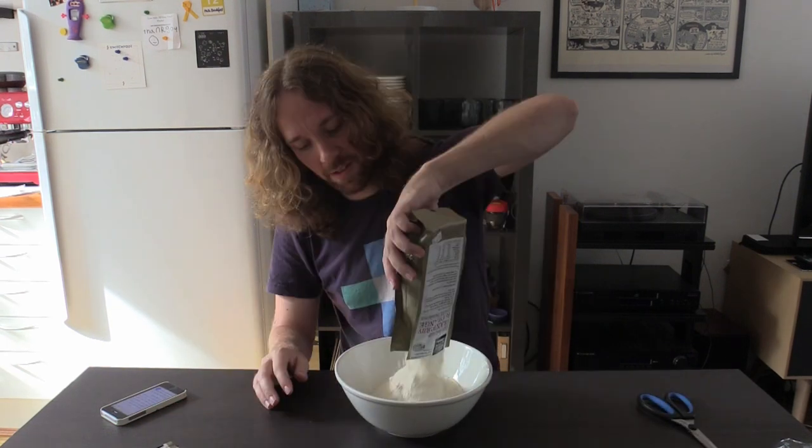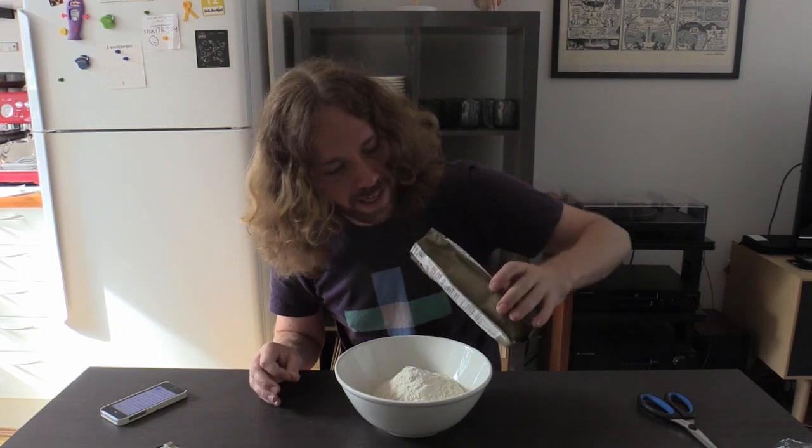Pour contents into a large mixing bowl. Done. This might not be large enough.